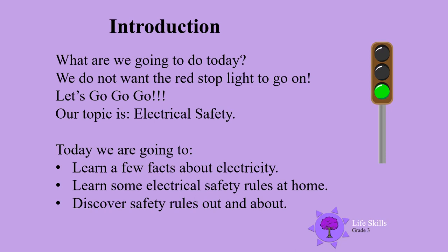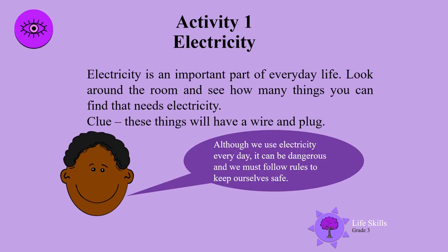Activity one: electricity. Electricity is an important part of everyday life. Look around the room and see how many things you can find that need electricity. Here's a clue — these things will have a wire and plug. Although we use electricity every day, it can be dangerous and we must follow rules to keep ourselves safe.